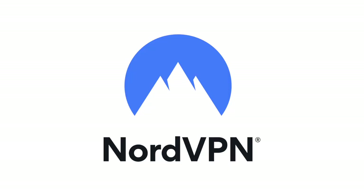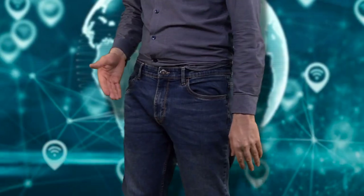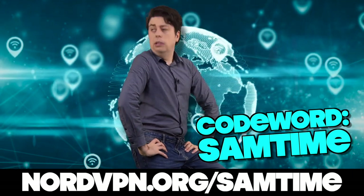Big shout out to NordVPN. When you go out on the internet, your sensitive IP address is just dangling out there for any old website to see, and sometimes your IP is pointy enough to show those websites your location. But when you activate Nord, you're putting on your internet privacy pants, which hides your IP address from any website and hides your internet traffic from dodgy people on the network. Get a big discount on the two-year plan, plus one free bonus month, with a 30-day money-back guarantee. Go to nordvpn.org/samtime and use the code word samtime.